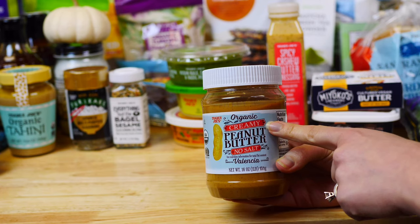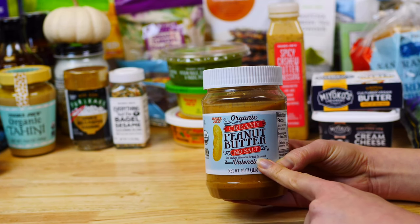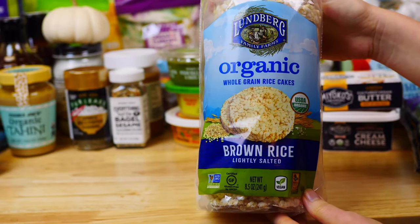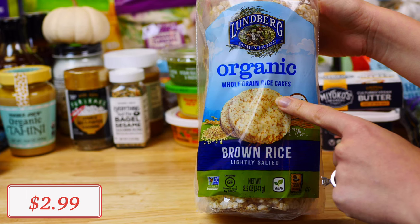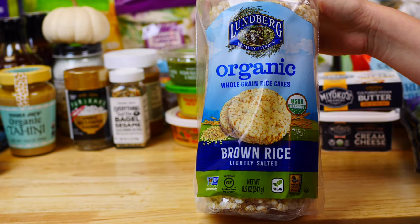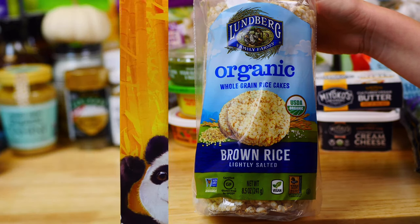When it comes to peanut butter, make sure to get the organic one with no added salt. The creamy one is our favorite to add to smoothies or spread over a rice cake for a great healthy snack. These organic gluten-free whole grain rice cakes by Lundberg Family Farms are another one of my favorite must-haves — so easy to grab and spread with peanut butter or even avocado.